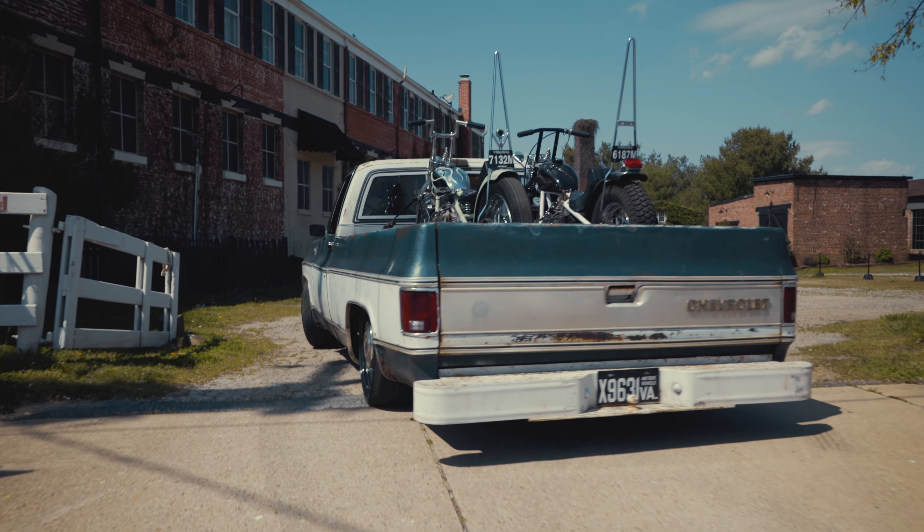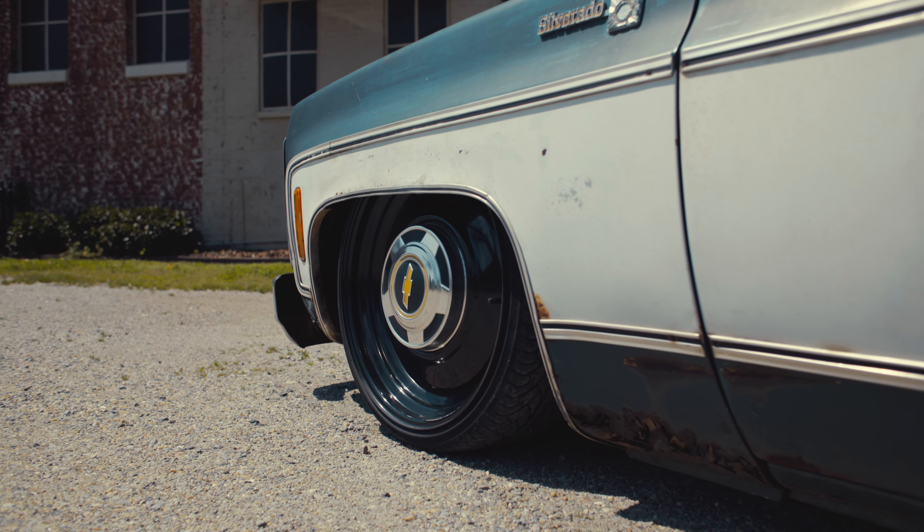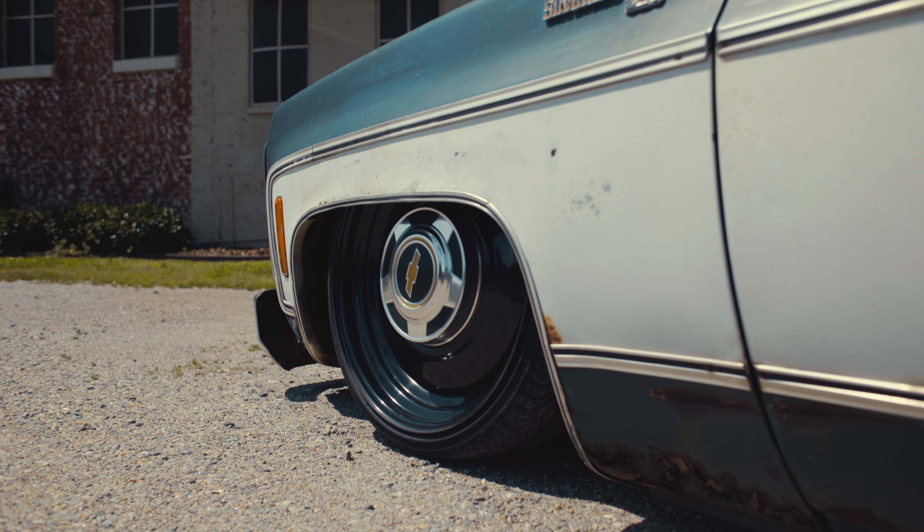When I found out I could use my hands and create stuff out of metal, using vehicles as the platform, I kind of just ran with it.